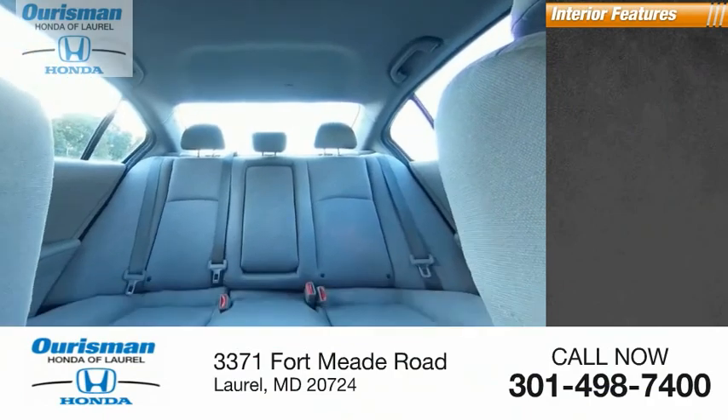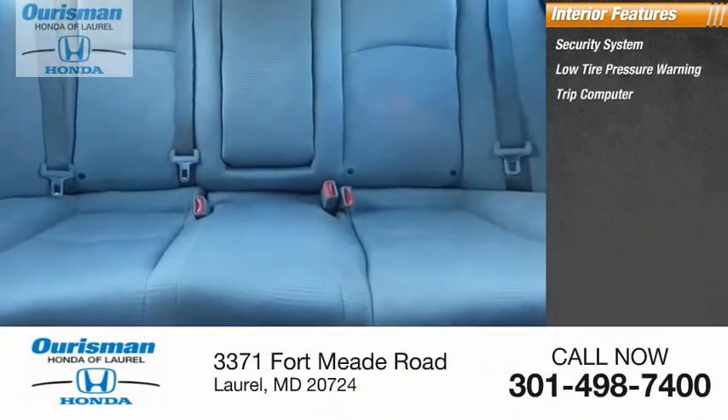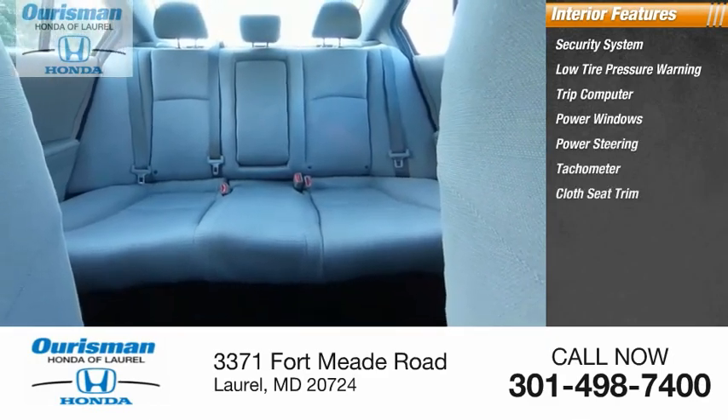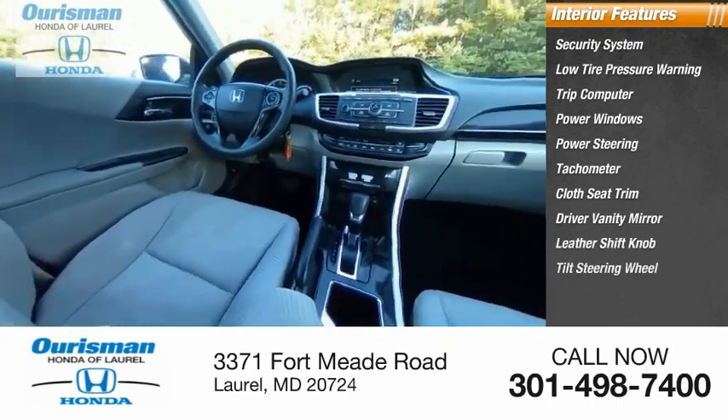Inside you'll find a security system, low tire pressure warning, trip computer, power windows, power steering, tachometer, cloth seat trim, driver vanity mirror, leather shift knob, and tilt steering wheel.